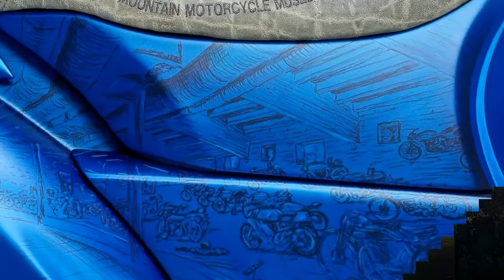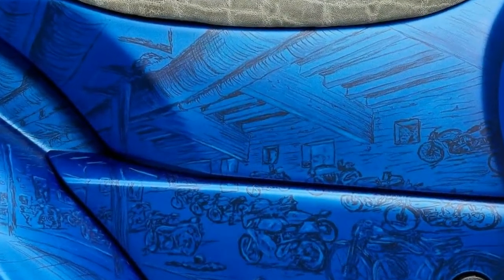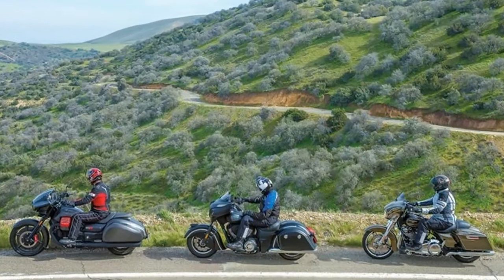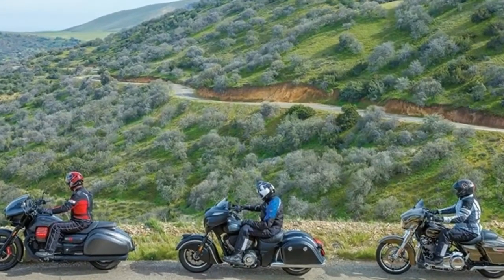What you see on the bike are scenes from inside the motorcycle museum painted onto the bike. There are 250 motorcycles in the museum from the year 1894 onwards, including 25 old Indians in the collection.